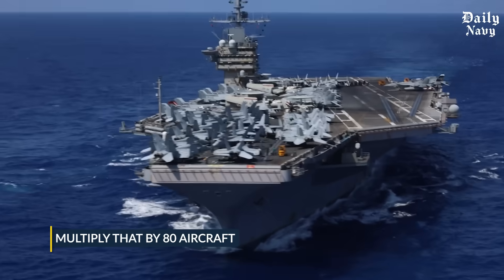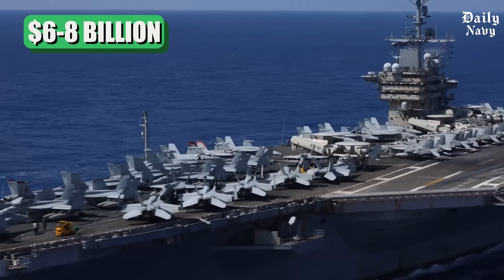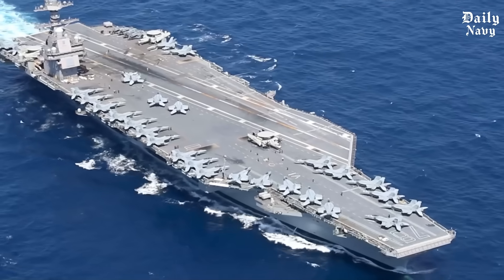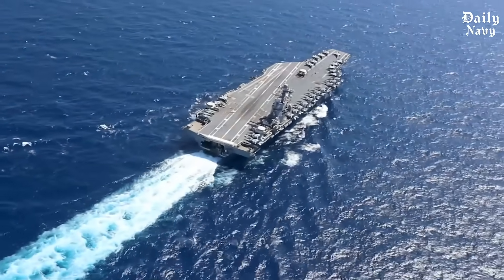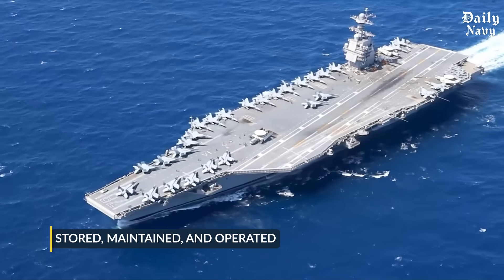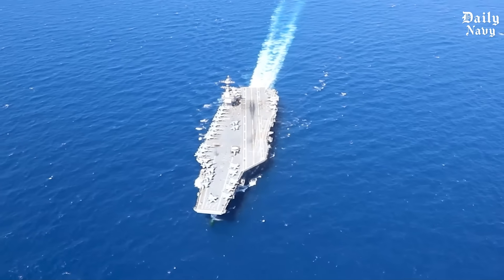Multiply that by 80 aircraft and you're looking at roughly six to eight billion dollars in fighter jets alone sitting on one ship — and that doesn't even include the helicopters, cargo planes, or support equipment. It's a flying investment bigger than the GDP of some small nations, and all of it has to be stored, maintained, and operated in the middle of the ocean, often thousands of miles from the nearest airbase.